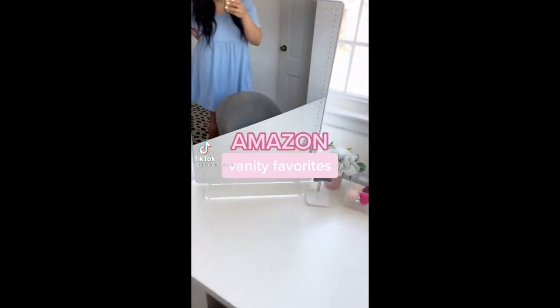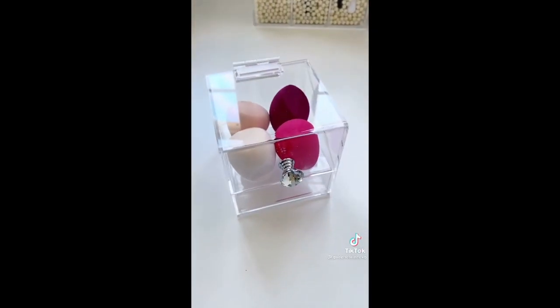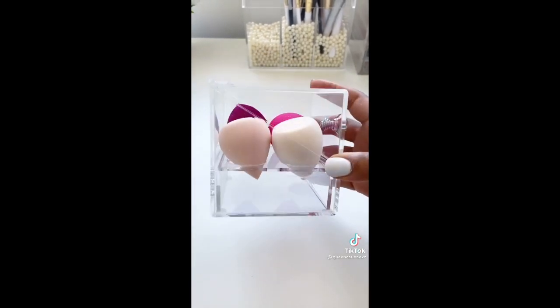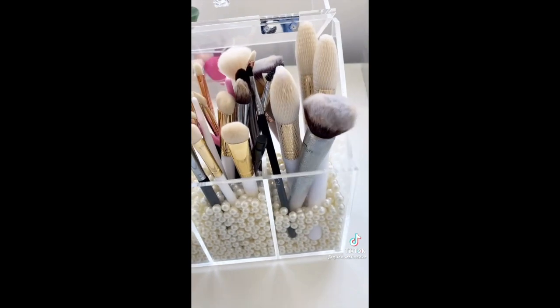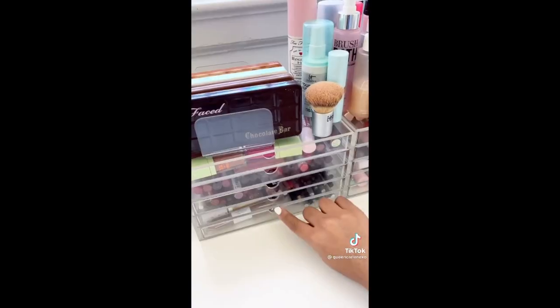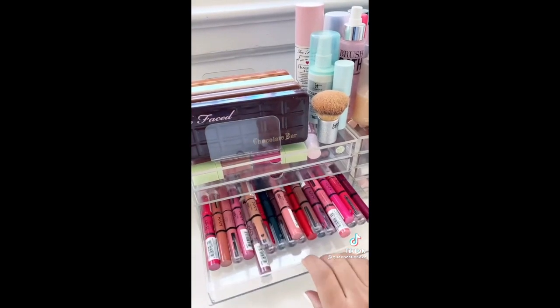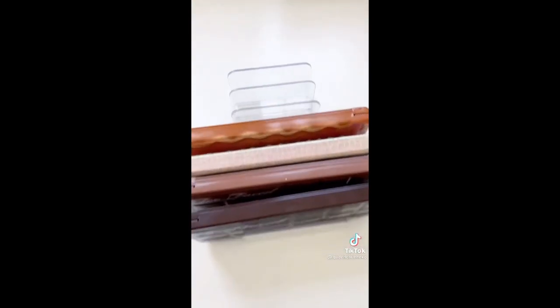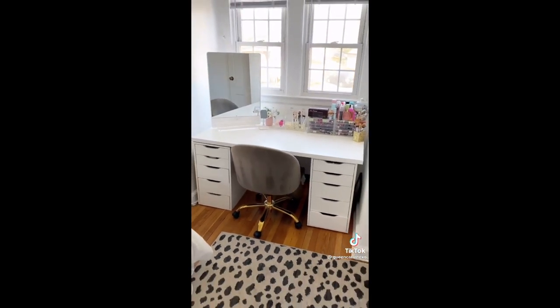Amazon Makeup Vanity Favorites. This acrylic beauty sponge holder is the perfect way to make sure your beauty blenders stay nice and clean — there's even ventilation for when you're drying them. This acrylic brush holder comes with the beads and is the perfect way to keep your brushes organized, clean, and dust free. I've had these Muji drawers for years; they are such good quality and keep everything organized. This palette divider helps keep my favorite palettes easily accessible. And you have to have a cute vanity chair — this one is so comfortable and comes in multiple colors.